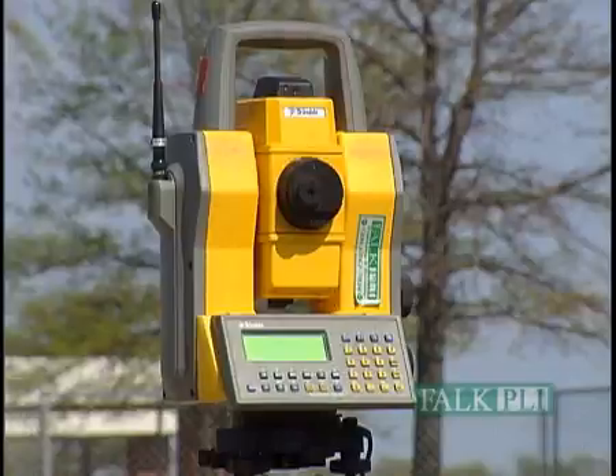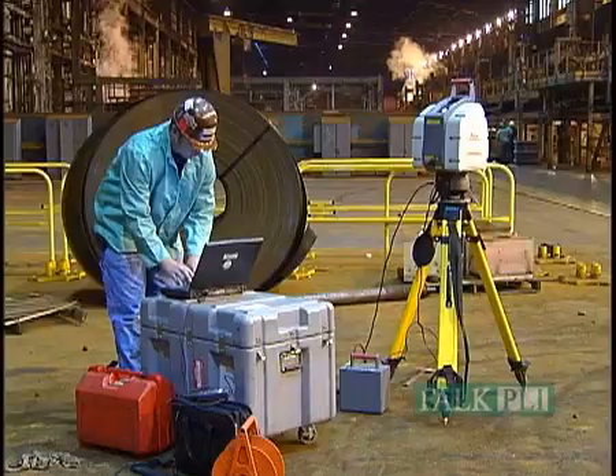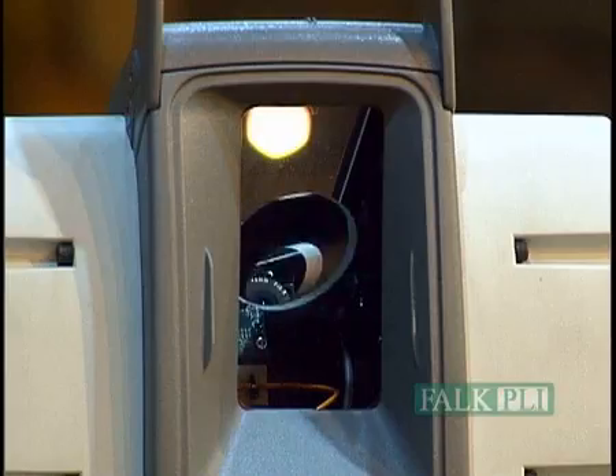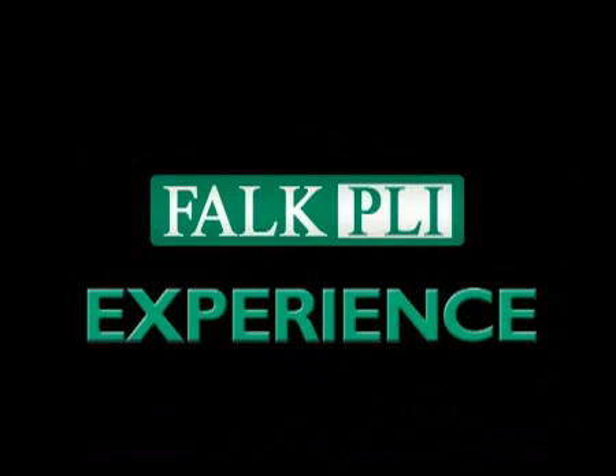Experience the power of relevant information combined with the expertise of our staff. You'll see better throughput performance and longer equipment life. Contact Falk PLI for data, experience, and results.